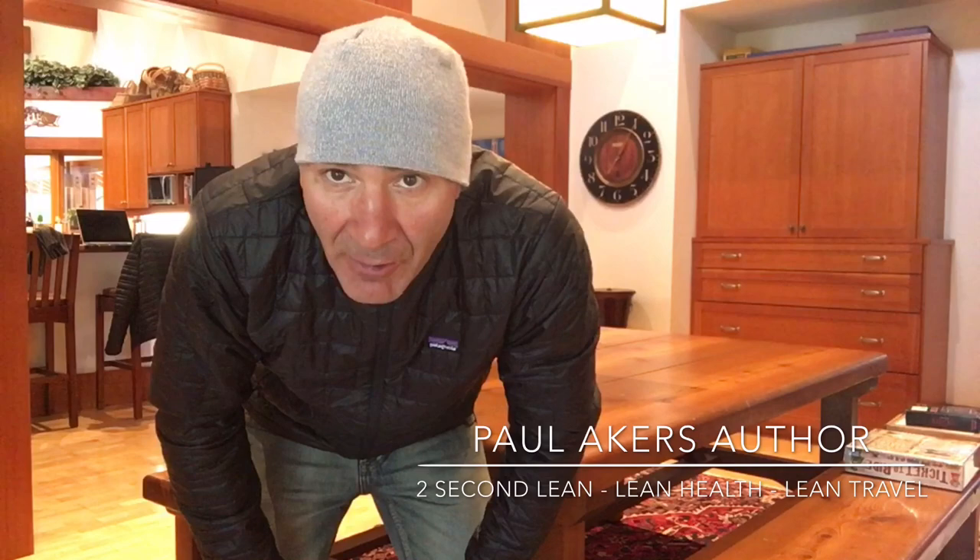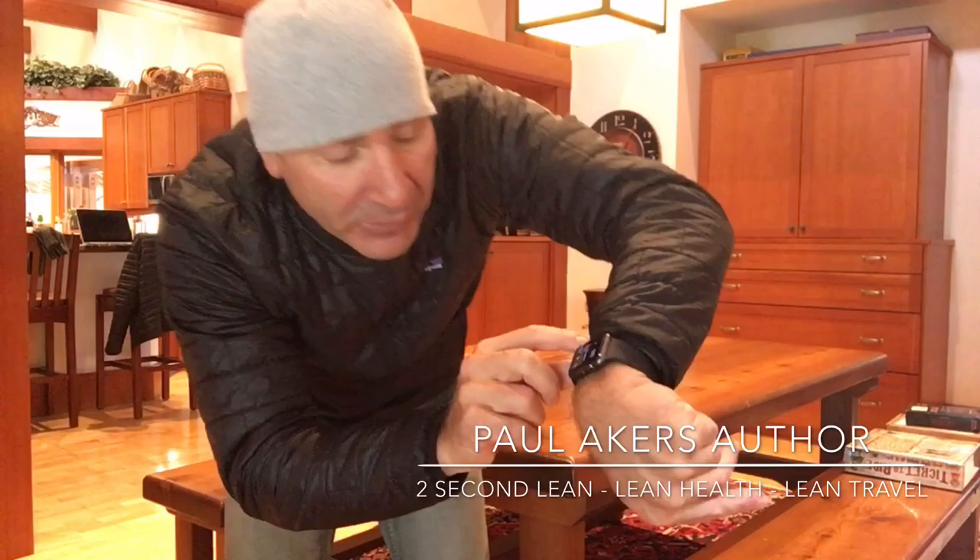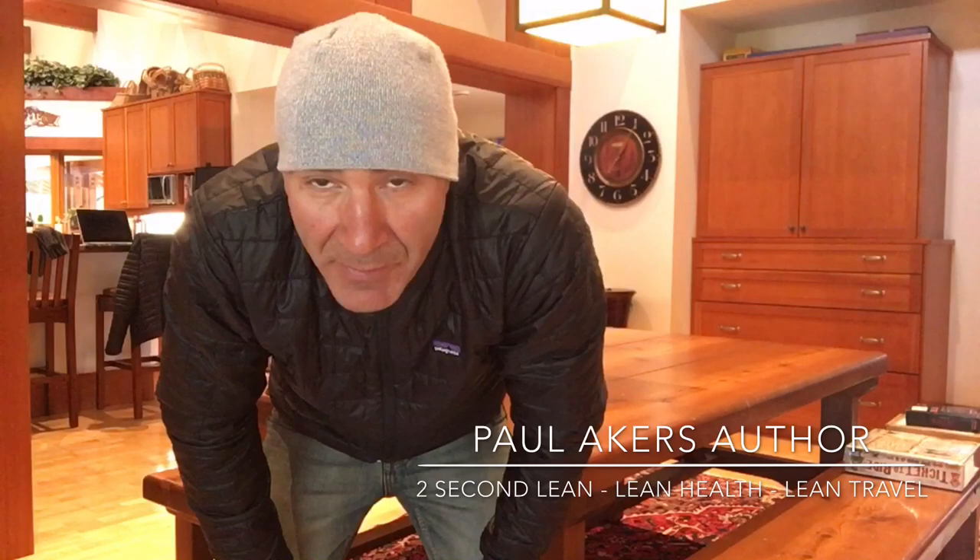I'm going to do a time-lapse, and we're also going to time how long it takes me to get ready for a trip. It's 1:11 right now on my watch, and we will see just how long it takes me to pack, because even the packing process should be simple, fast, and easy.